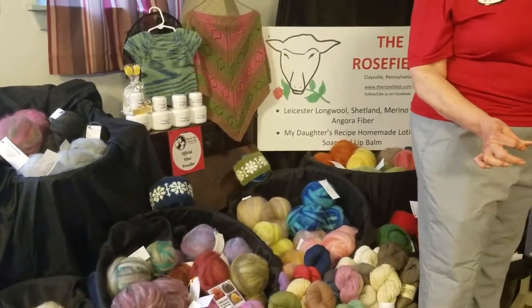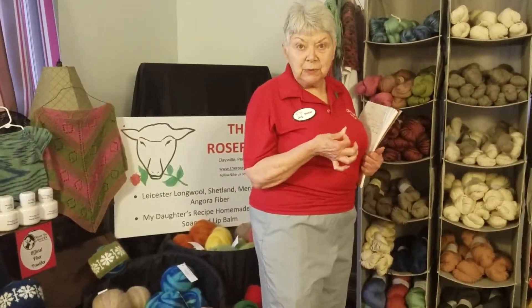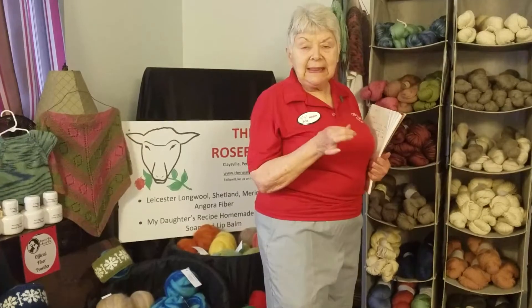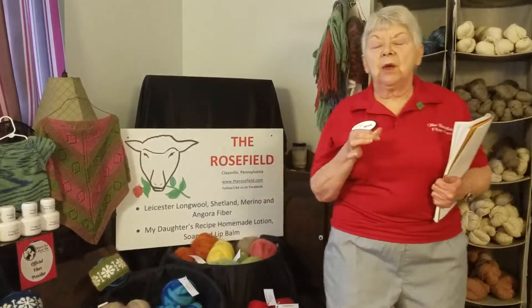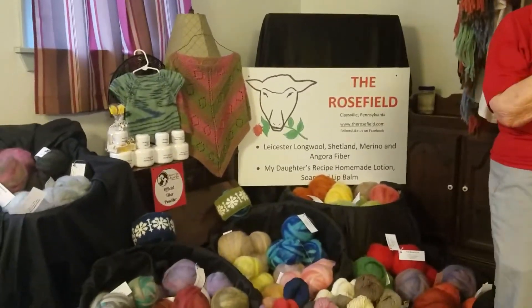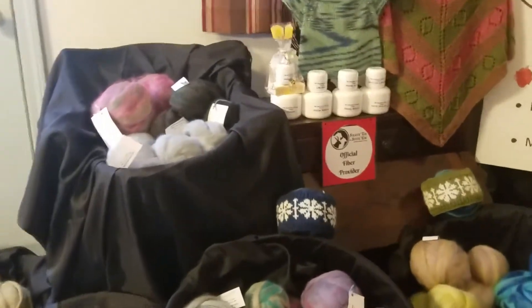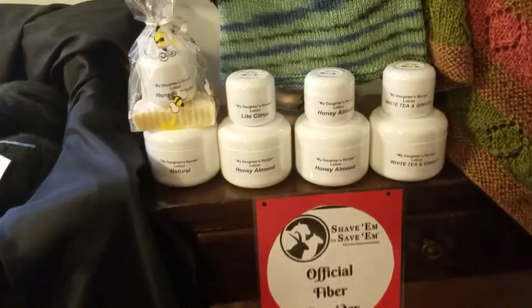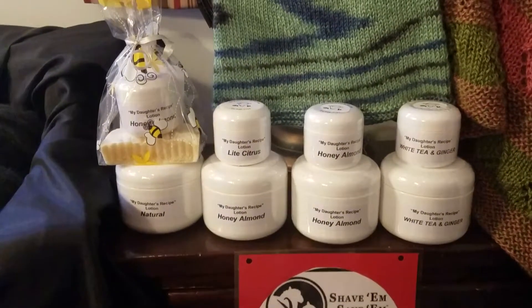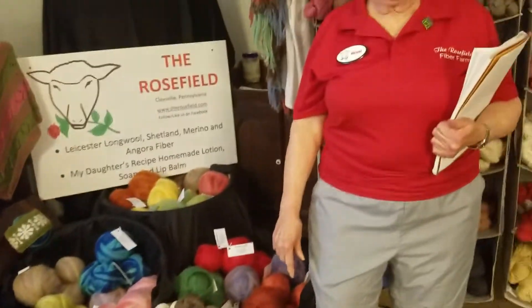If you go on to the website you can click on and see where we have the virtual fiber shows — there's a link you can click on and go watch some of the other videos we have done. They are more in-depth about the roving and the yarn, and also my daughter's recipes, soap and lotion and lip balms. There's also more in there about the Shave Them to Save Them program. Thank you for watching and hopefully you'll see us again soon.